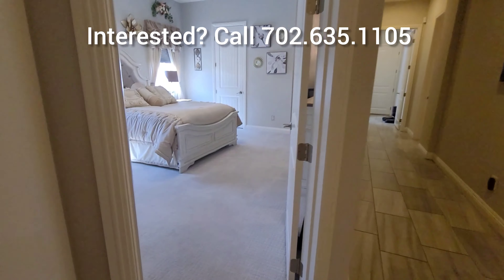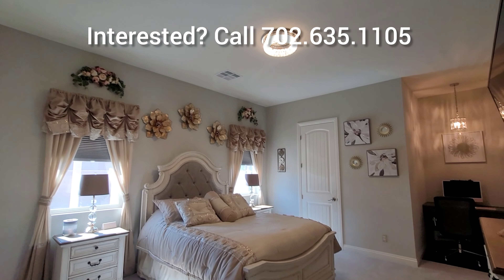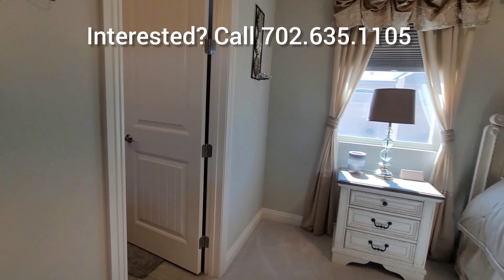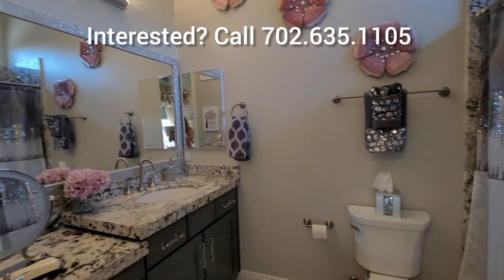The next bedroom is a mirror image of the one I just showed you. The walk-in closet is right there behind that door, you have a little mini office area, and of course the full bathroom.